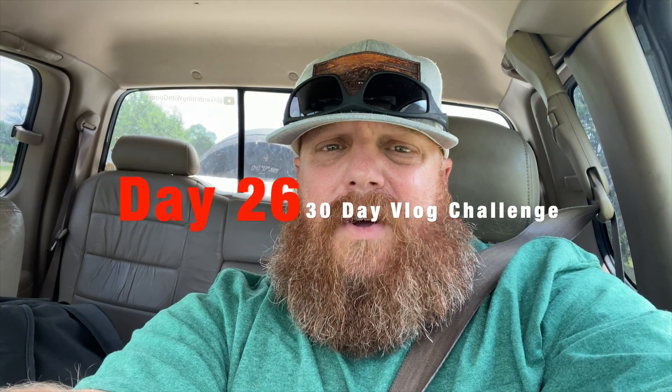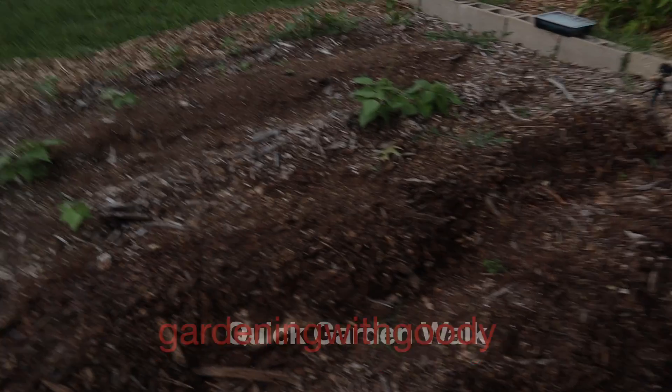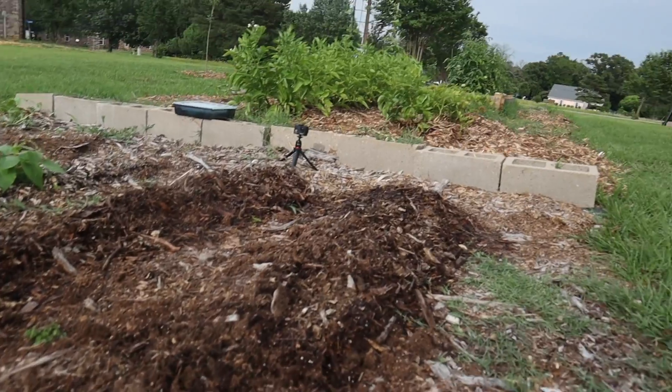Hello everybody, this is Jason Goodson with Gardening with Goody. This is day 26 of the 30-day vlog challenge. We're going to walk through the garden real fast and give you an overlook of what's going on. This is where I just planted the cantaloupe right here.